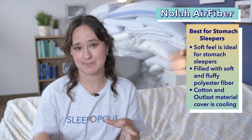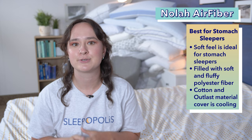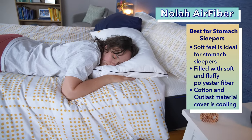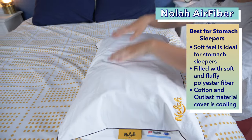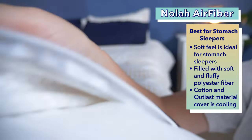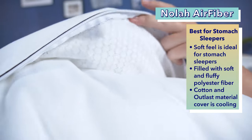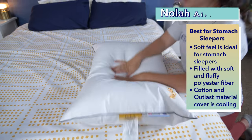Now onto one of the trickier groups to find pillows for — stomach sleepers — with the Nola Air Fiber pillow as the best pillow for stomach sleepers with neck pain. Stomach sleepers can easily have their necks craning upwards if their pillow is too firm or too lofty. A soft pillow like the Nola Air Fiber pillow is great for preventing stomach sleepers' necks from craning as they sleep. This pillow is filled with soft, fluffy polyester fiber. The outer cover is made from cotton and Nola's Outlast material, which is designed to reduce surface temperature. I can attest that this pillow feels cool to the touch, which is a great pro for hot sleepers too.